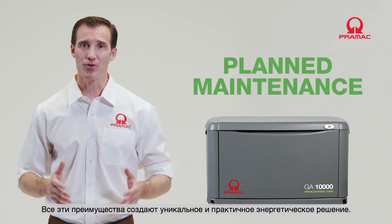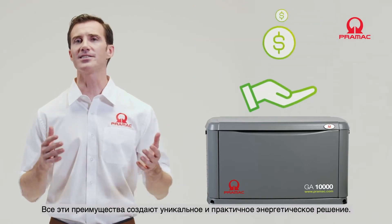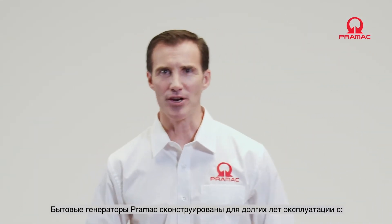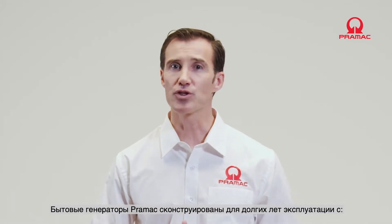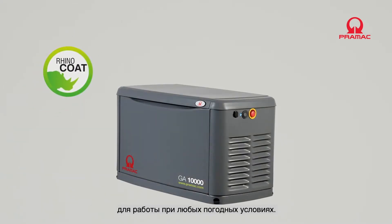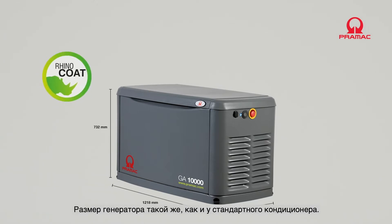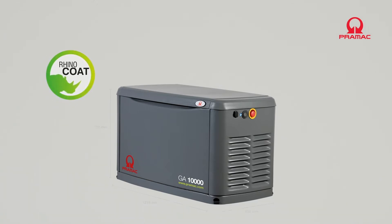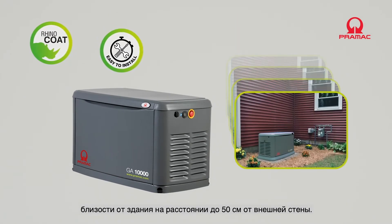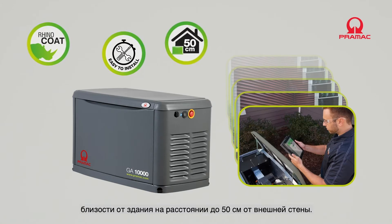All these benefits create a unique and practical standby power solution with considerable savings. The Pramac standby gas generator is designed and built to last for years of service, with a strong and sturdy yet discreet canopy with an all-weather Rhino-coated aluminum enclosure — the same footprint as a standard single air conditioning unit. Easy to install, it can be placed within close proximity of the building, up to 50 cm from an external wall.